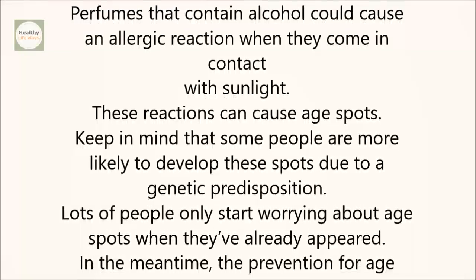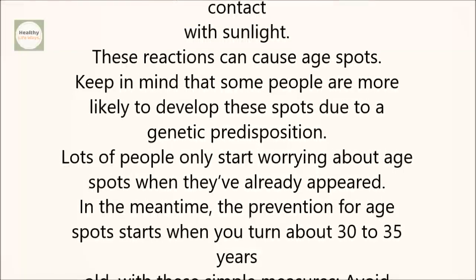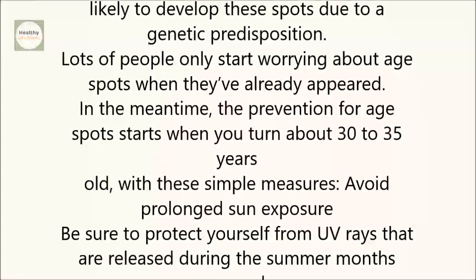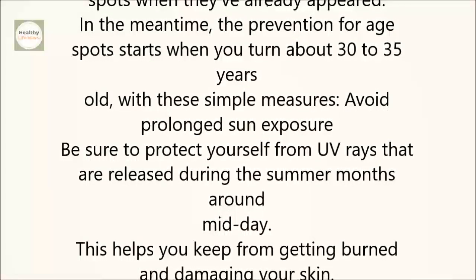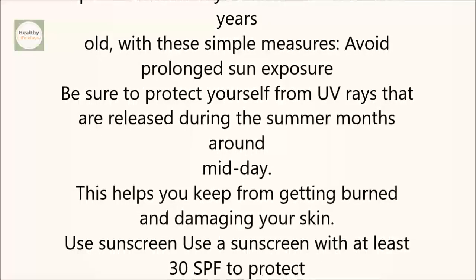Lots of people only start worrying about age spots when they've already appeared. The prevention for age spots starts when you turn about 30 to 35 years old. With these simple measures: avoid prolonged sun exposure. Be sure to protect yourself from UV rays that are released during the summer months around midday. This helps you keep from getting burned and damaging your skin.